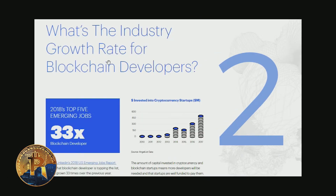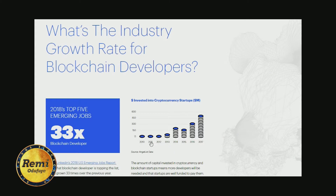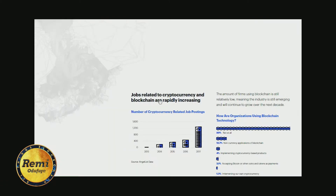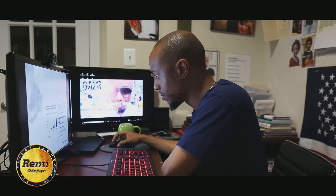The second thing is the industry's growth rate for blockchain developers. As you can see, the demand is growing — from 2010 all the way to 2017 — and it was listed as one of 2018's top five emerging jobs. Jobs related to cryptocurrency and blockchain are rapidly increasing, and a lot of organizations are not using blockchain technology currently, which means when you move in that direction you'll already be in a great position.